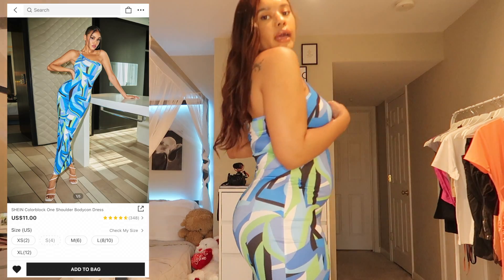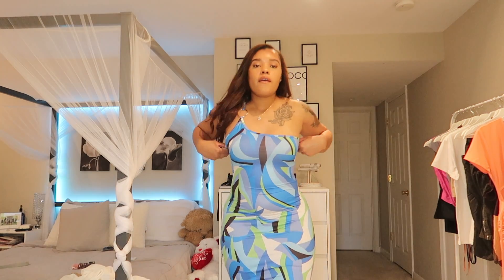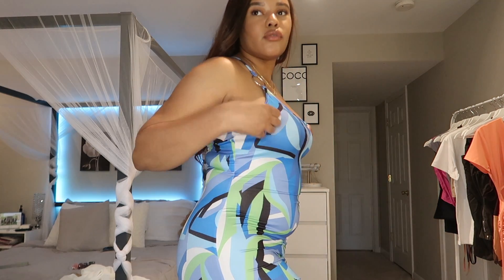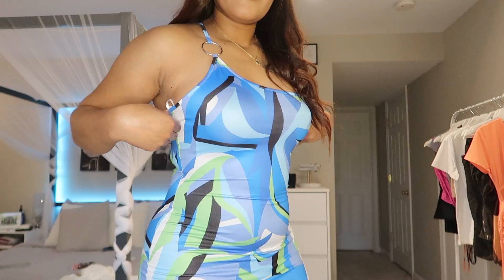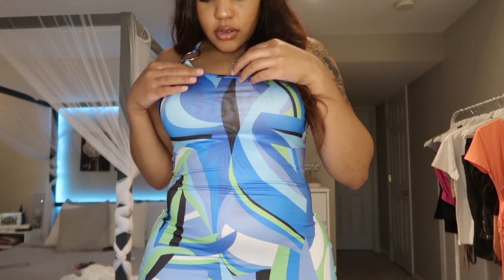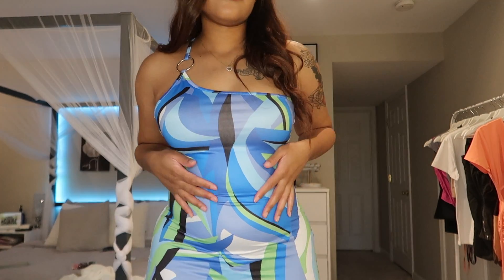The second dress is like a maxi dress — you can't see but it goes all the way down to my ankles. Very form-fitting, colors are very vibrant. I don't think I've ever worn anything in blue, but this dress is definitely giving. It's nice quality, not too sheer, and it just hugs the body right.